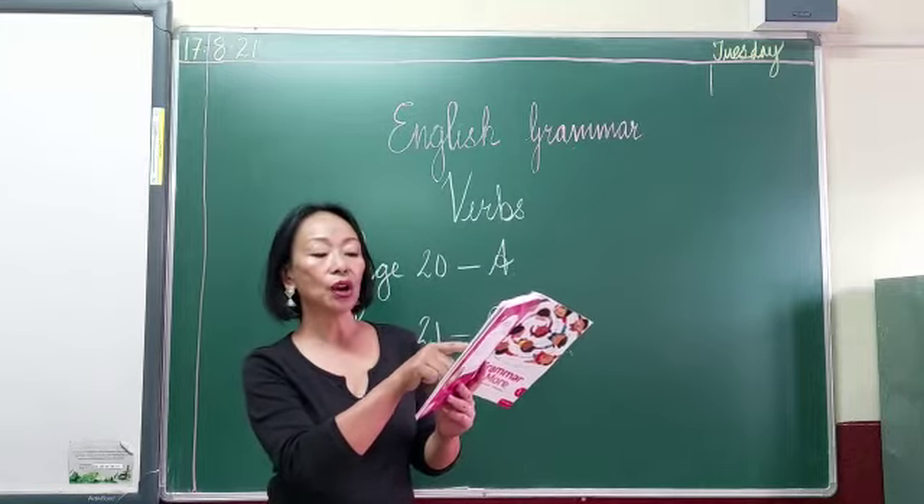Is that clear, children? So for today's assignment, you do A, B, and C in the book itself. Okay, boys? Thank you.